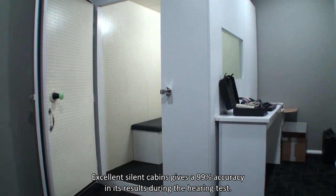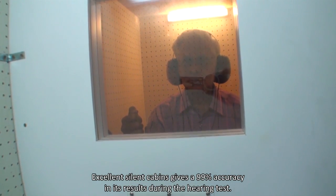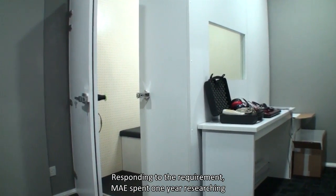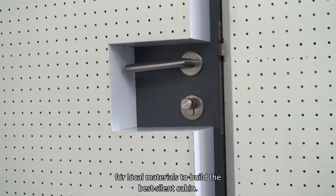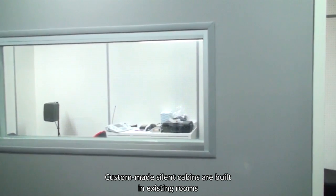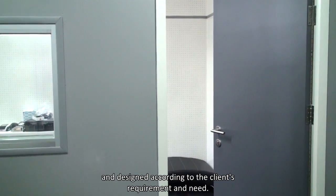Excellent silent cabins give 99% accuracy in results during the hearing test. Responding to the requirement, MAE spent one year researching local materials to build the best silent cabin. Custom-made silent cabins are built in existing rooms and designed according to the client's requirement and need.